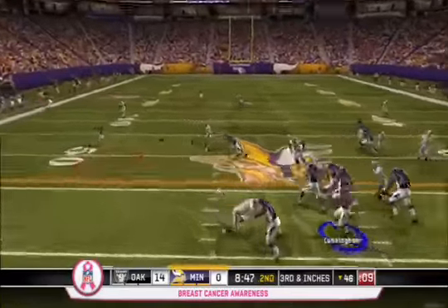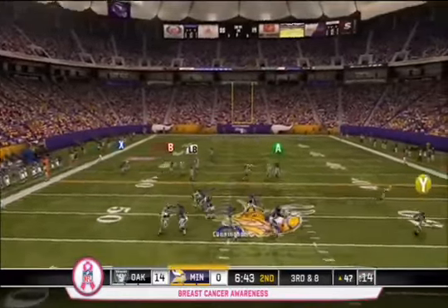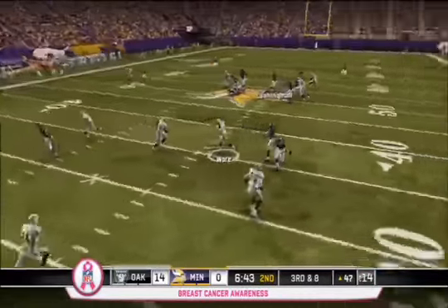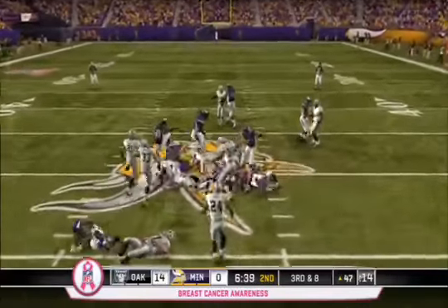The Vikings are off to a really slow start. Cunningham struggles throughout, missing a wide-open Percy Harvin and then looking for Sidney Rice, only to get picked off by Jeremy Ware. Oakland is sure not playing like a 1-3 team thus far.